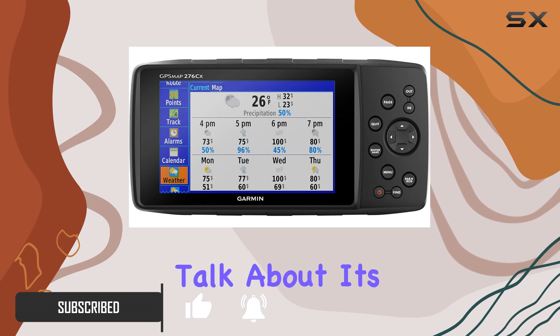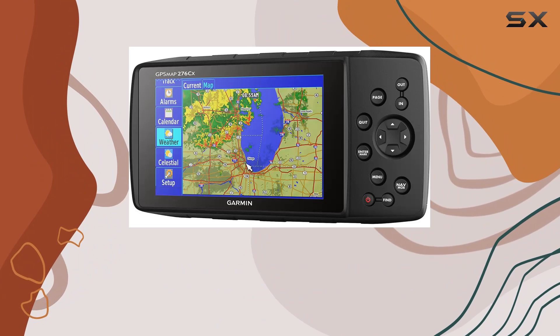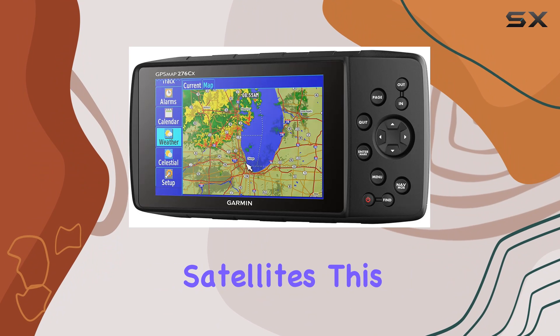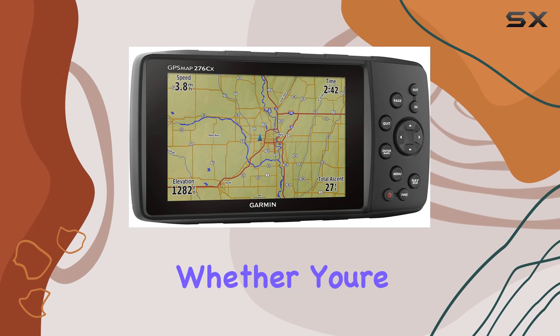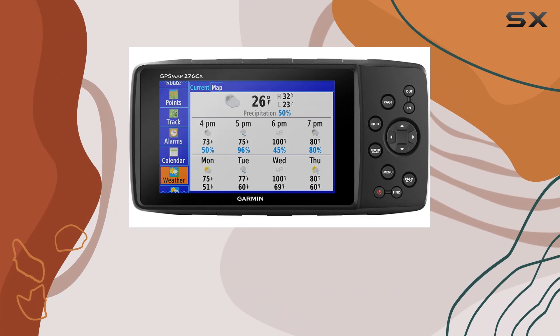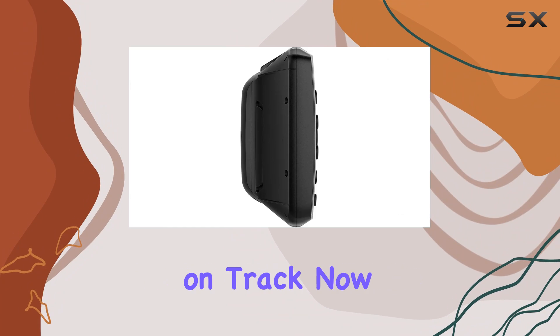First off, let's talk about its GPS and GLONASS capabilities. With an internal antenna providing access to both GPS and GLONASS satellites, this device ensures accurate positioning even in challenging environments. Whether you're deep in the wilderness or navigating tricky coastal waters, you can trust the PSMAP 276CX to keep you on track.